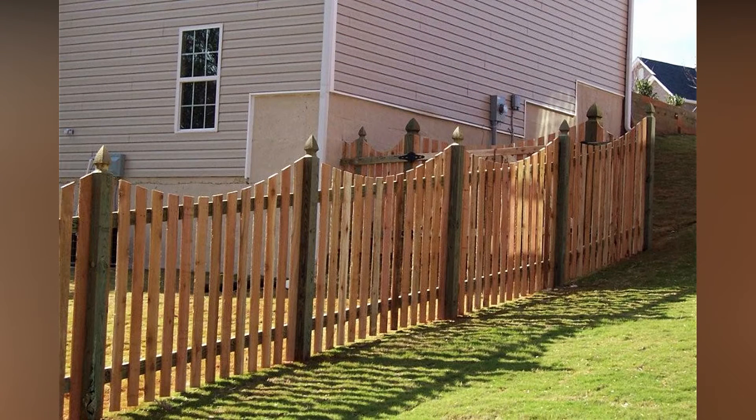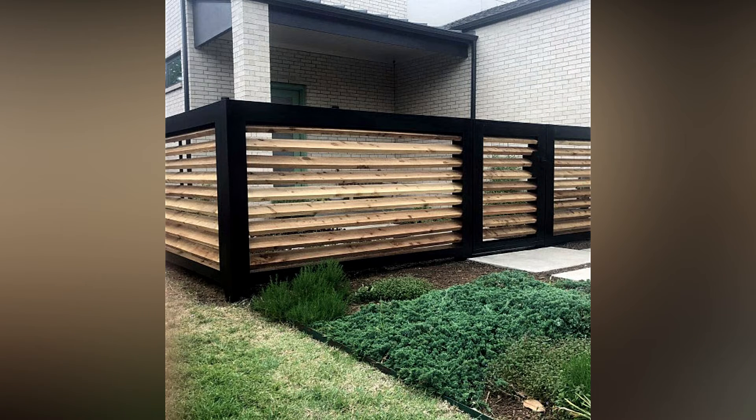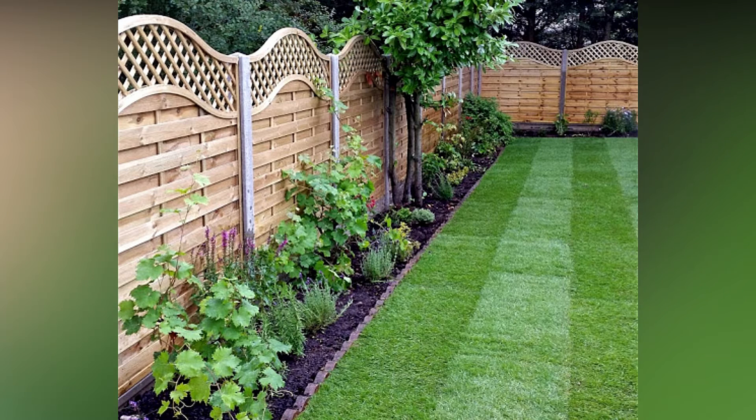Consider traveling without a gate if convenience trumps security. Consider removing the gate entirely and replacing it with a series of offset fence panels that allow for a route while hiding the street view as well.